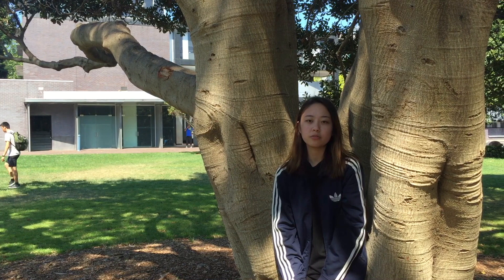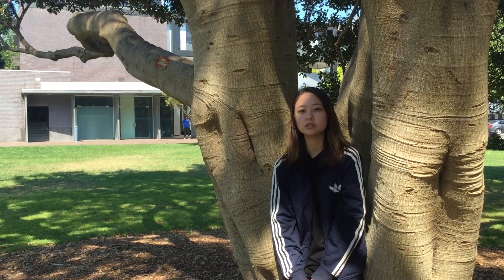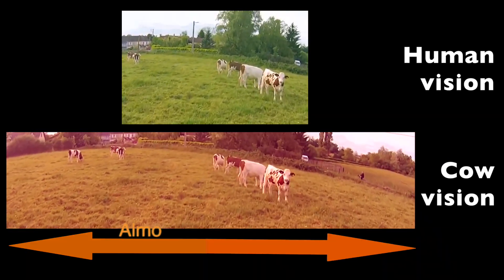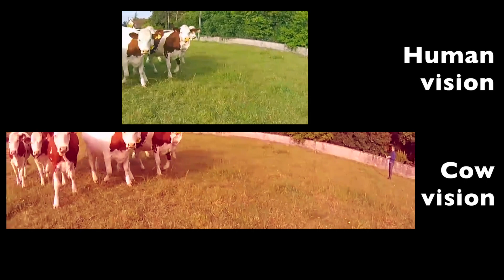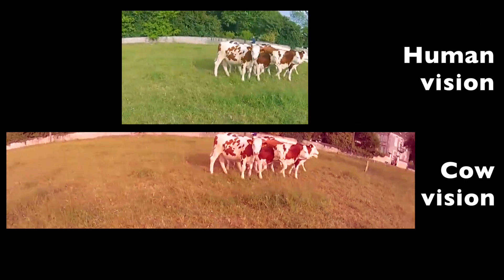The photoreceptors on the retina of a cow are also specialized to view colors of long wavelengths, such as red, orange, and yellow. Furthermore, the location of the eyes to the side of the head, instead of the front, provides them with an almost panoramic view. Despite having minimal binocular vision, its monocular vision around the remaining field of view provides the cow with alertness of its surrounding environment.